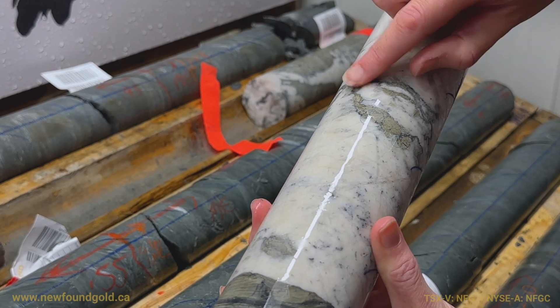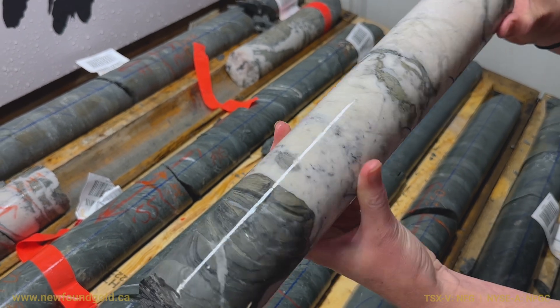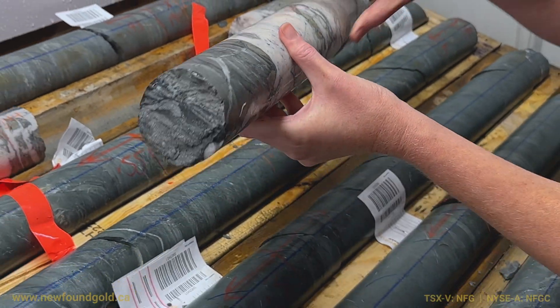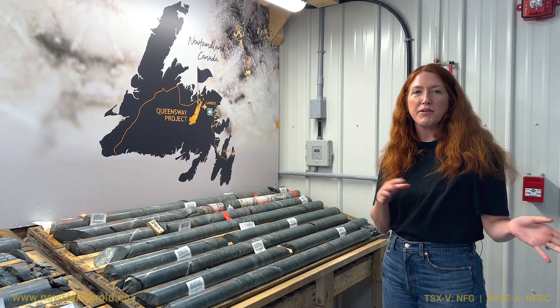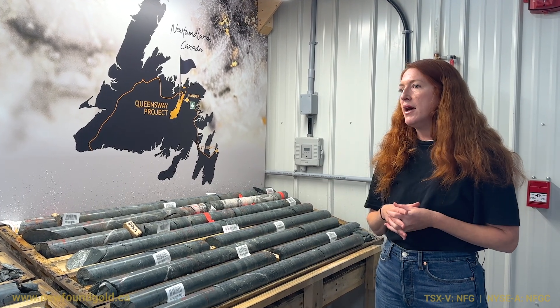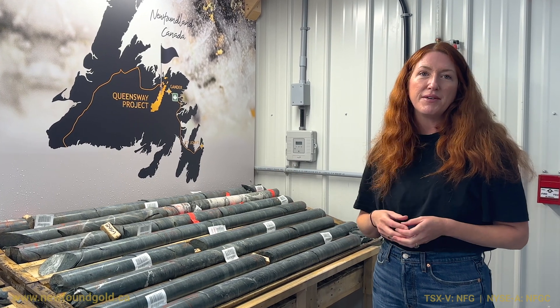You can probably see the amount of sparkle in the wall rock there — just a lot of fine disseminated arsenopyrite. So a good start to the program. This is really just getting our feet wet, trying to get an understanding of the geology up there and how it relates to what we've seen further south, and this seemed like a good place to start. Stay tuned for more updates.